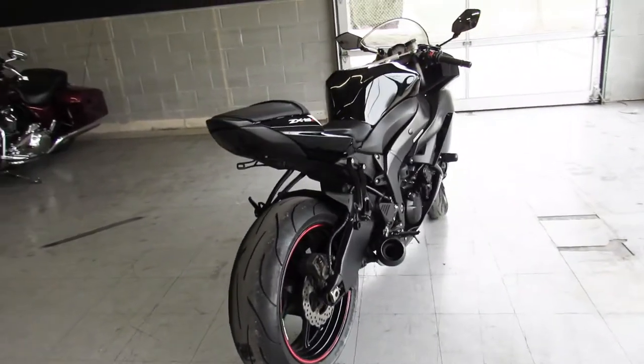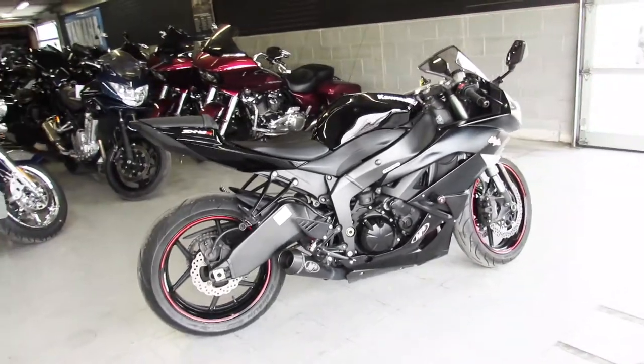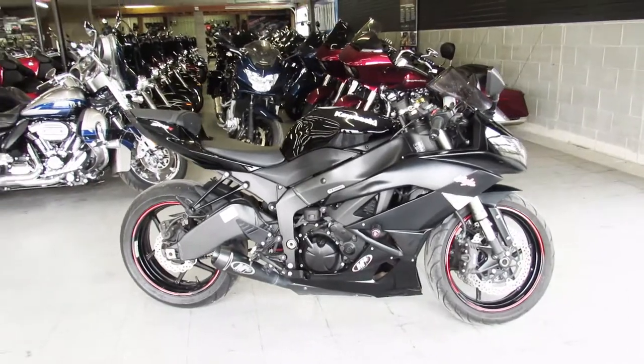That's a 2011 ZX6, only $5,999 guys. We have guaranteed financing, leasing programs, layaway programs — your trades are always welcome. Give us a call at 810-648-9500.